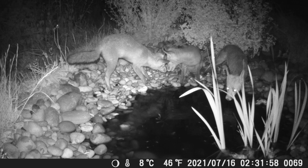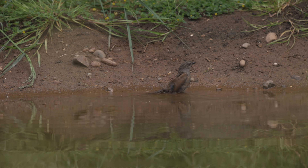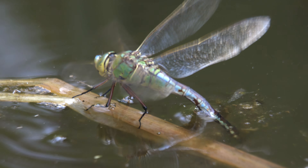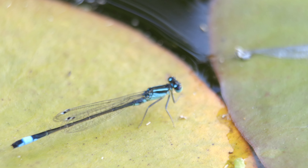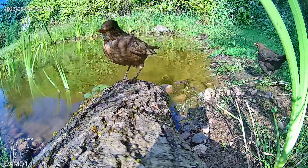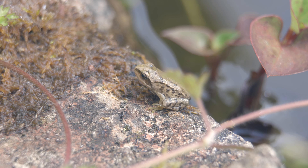Aside from providing animals with a fresh drink, it's also crucial for things like birds to bathe in, insects to lay their eggs in, and amphibians to grow up in. A garden pond can provide all of these and so much more, crucially providing a new habitat for encouraging wildlife.